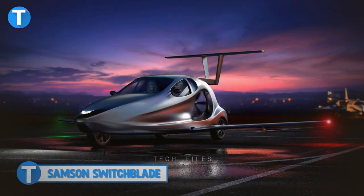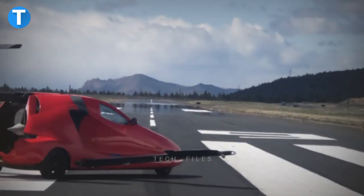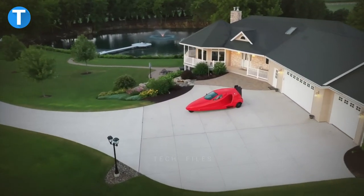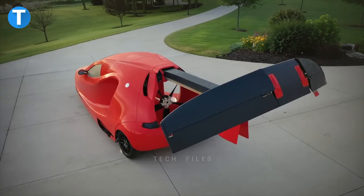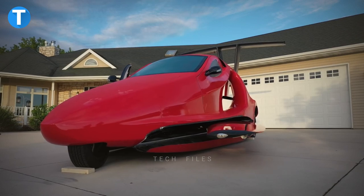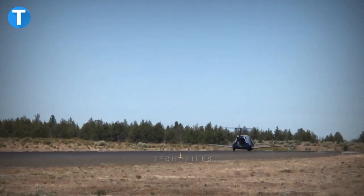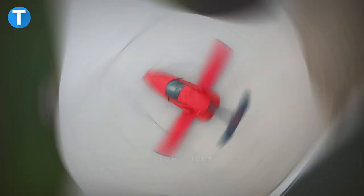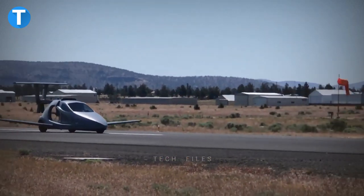Samson Switchblade: Imagine driving from your garage straight into the air — that's the uniqueness of the Samson Switchblade, a three-wheeled vehicle specifically designed for this. Once you've gone to a safe takeoff spot like an airport, the Switchblade swings out its wings and the tail extends in under three minutes. It covers a range at about 200 miles per hour, can go as far as 13,000 feet up in the sky, and when you land, the wings stow away safely so you can drive to your final destination.